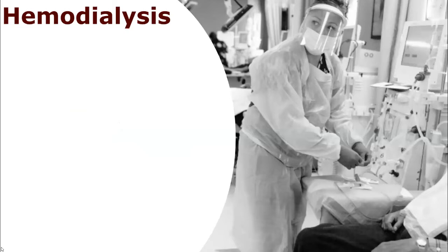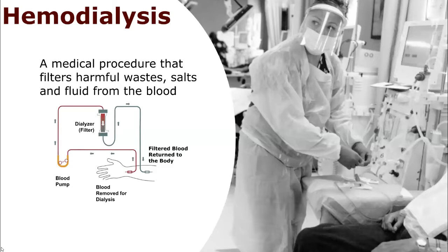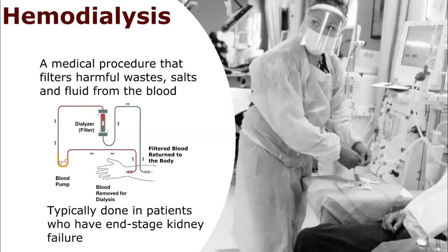For our project, we dealt with hemodialysis. Hemodialysis is a medical procedure that filters harmful waste, salts, and fluid from the body. Hemodialysis is typically done in patients who have end-stage kidney failure, and currently most of these patients have their treatment performed at dialysis clinics, as seen on the right.